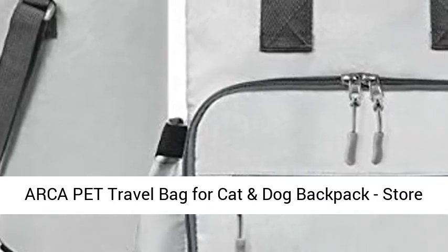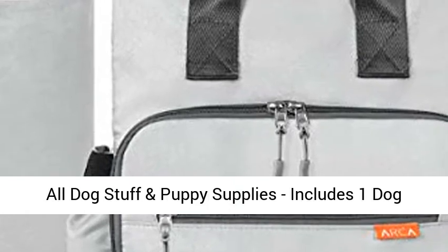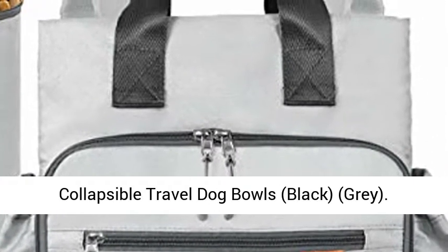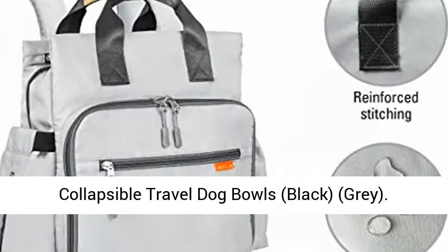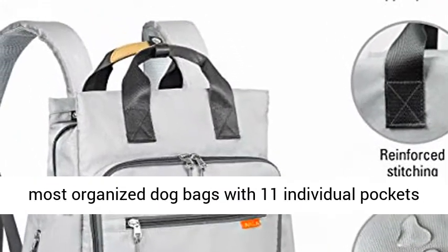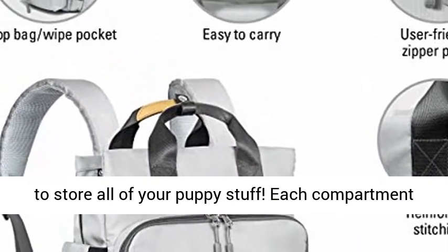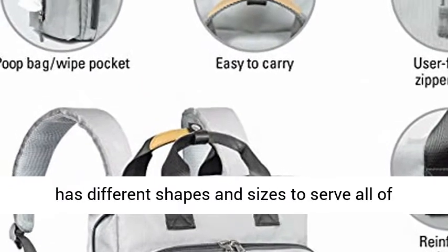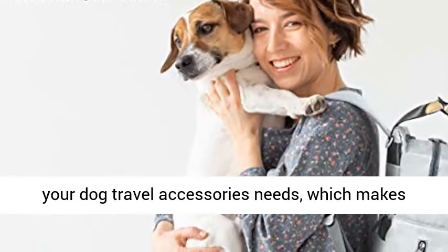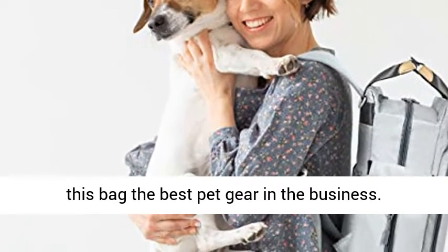ArcaPet Travel Bag for Cat and Dog — store all dog stuff and puppy supplies. Includes one dog travel bag, one large dog food travel container, two collapsible travel dog bowls, available in black and gray. Compact yet fits all your pet stuff. One of the most organized dog bags with 11 individual pockets, each compartment with different shapes and sizes to serve all your dog travel accessories needs.